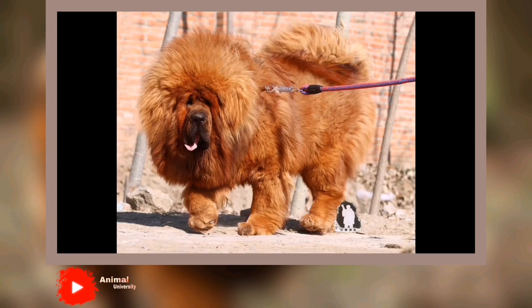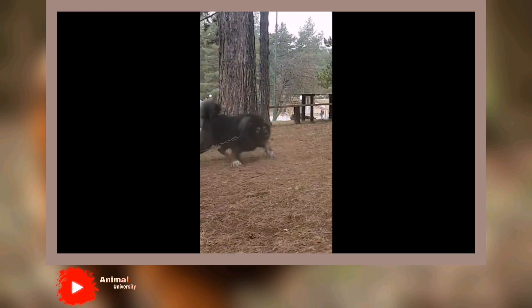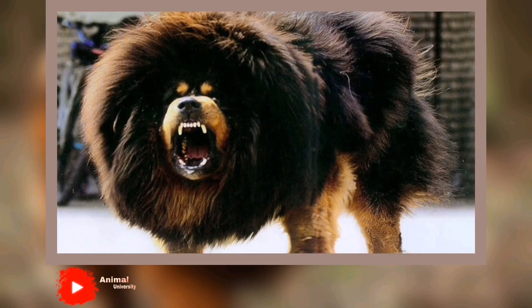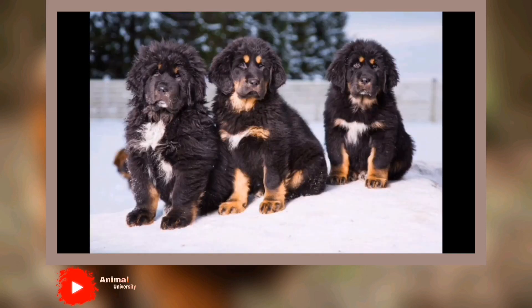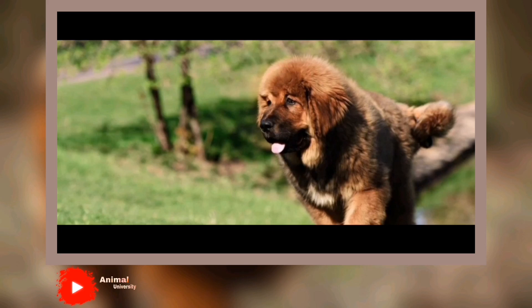Under certain conditions, Tibetan Mastiffs are tolerant with children in their own families, especially if raised with them. But they're generally not well-suited to homes with young children. Tibetan Mastiffs can mistake the yelling, screaming, and playing of visiting children as a sign of aggression and often won't allow your child's friends to come visit. This territorial drive can affect not only your children's social life, but also your own. If you are a social person with many people coming and going, this breed is probably not for you, as the Tibetan Mastiff may try to limit the number of people allowed into the house.